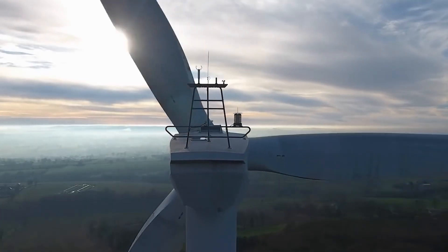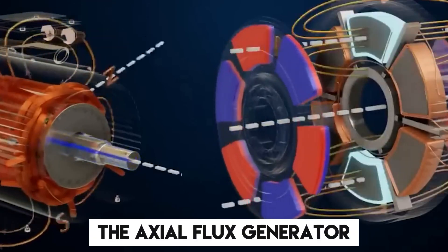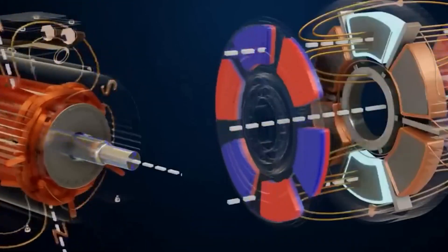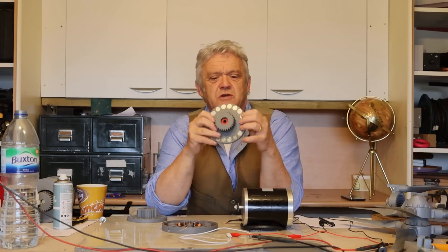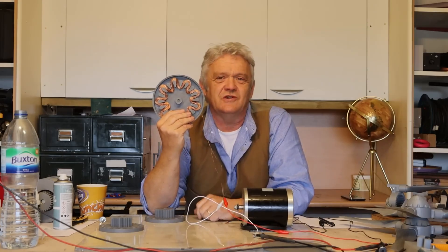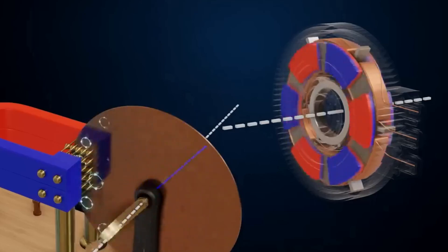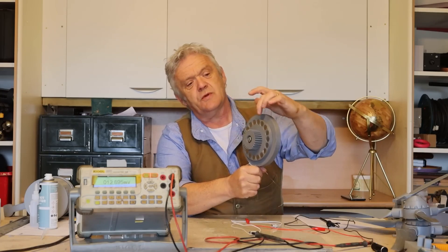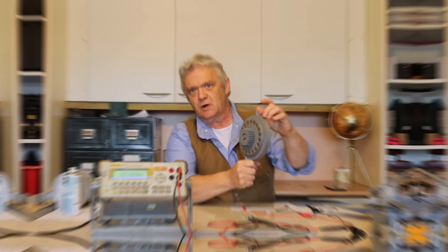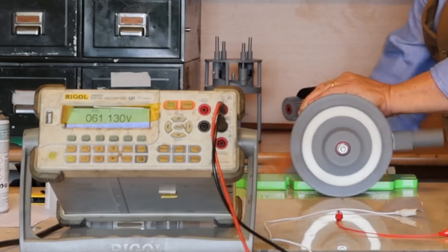In the quest for improved wind turbine performance, a revolutionary concept emerged – the axial flux generator. This innovative design features two rotors positioned closely together, with a quarter of the rotor diameter separating them. The results have been nothing short of astounding, surpassing the performance gains achieved through conventional means, such as increasing the number of blades on a single rotor. However, with every engineering breakthrough comes a new set of challenges, and in the case of axial flux generators, safety concerns related to rapidly spinning blades persist.